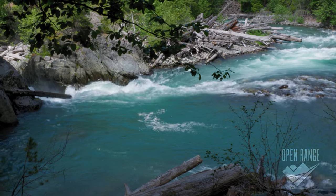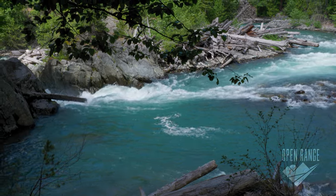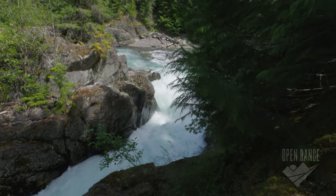As you hike closer to the train wreck, you're going to start to catch glimpses of that turquoise water, and there are plenty of side trails that'll take you right up to the rapids.